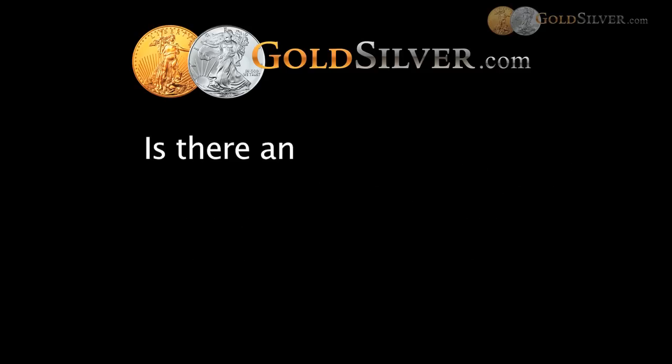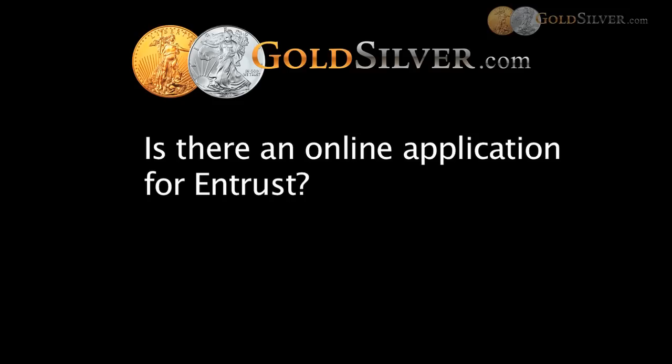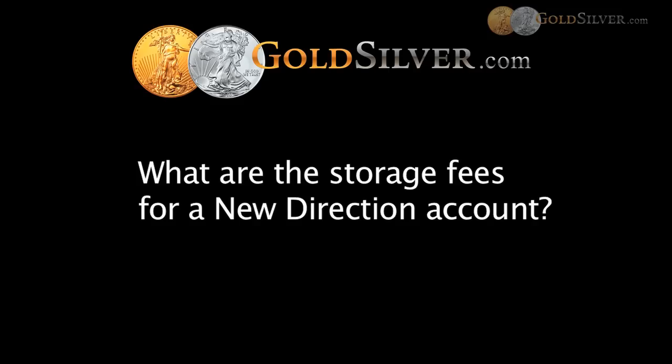The next question is from Deborah: is there an online application for Entrust? We do have our applications online, and we're currently building a fully online application, hopefully available by the end of the year. But currently we need the paper version downloaded and faxed or emailed to us. The next question is from Ron: what are the storage fees for a New Direction account? That's an in-depth conversation, so please contact New Direction directly for all the specific fee details. Typically there's a setup fee and a storage fee, and in general, every IRA custodian charges some form of fees.